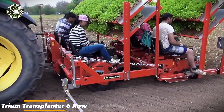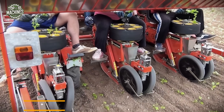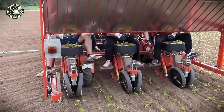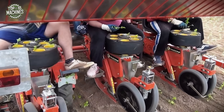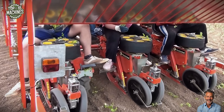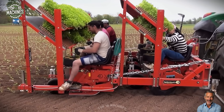The Triumph Transplanter six-row from Checchi Magli is a versatile, high-capacity planting machine designed for efficient transplanting of seedlings. Featuring six independent modular units, it ensures precise placement with adjustable row spacing to suit various crops. Equipped with a semi-automatic system and a rotating 10-cup feeder, it achieves planting rates of up to 5,000 plants per hour per row.